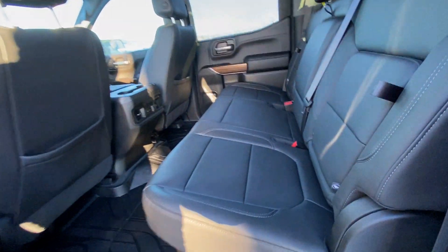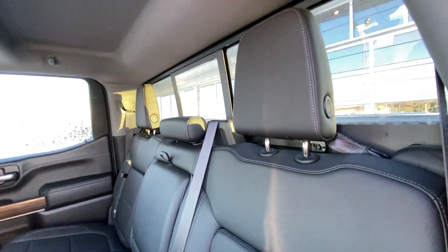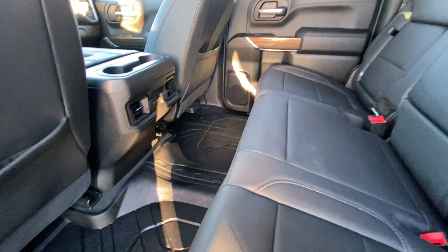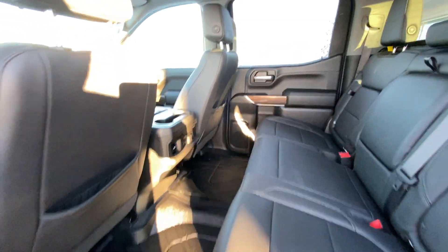Going into the interior here, the second row features leather 60-40 split seating — both end seats are car seat ready as well. There's a sliding rear window with defrost, extra headroom up top, LED lighting with a single-pin sunroof, rubberized floor liners installed, and USB ports in the back of the center console.